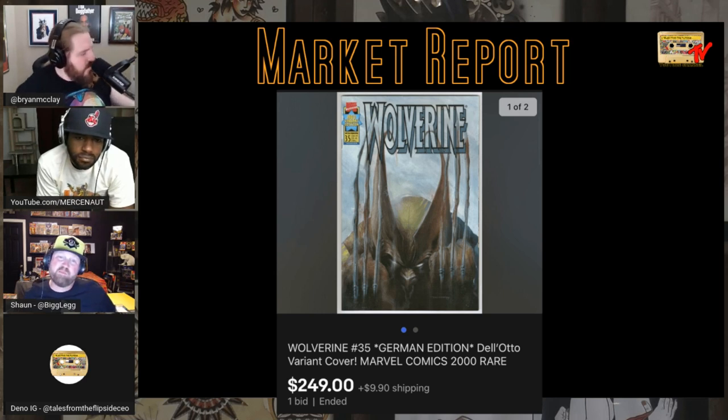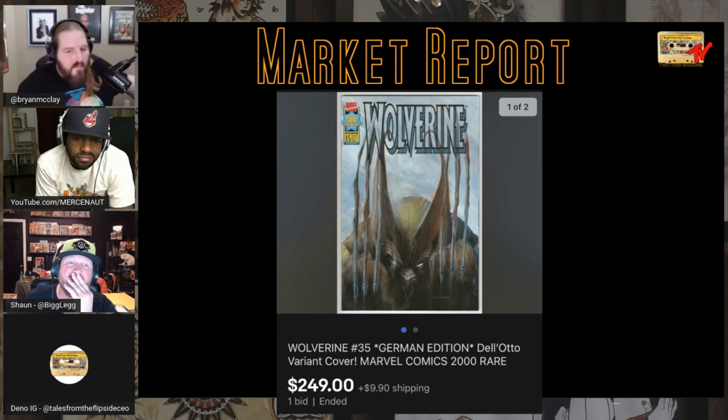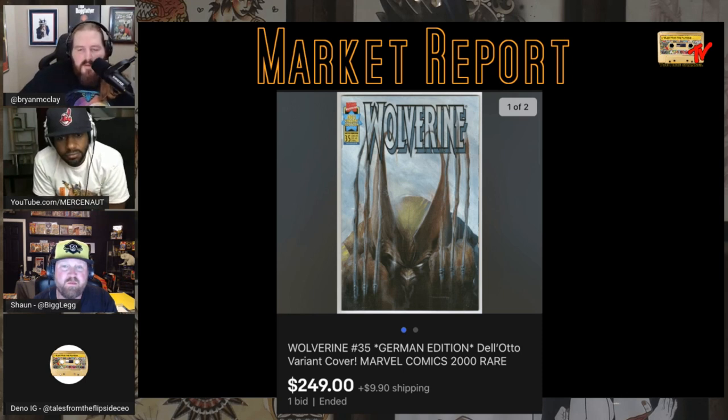Moving to a foreign variant — Wolverine #35, the German edition Del Auto variant, one bid, $249. Was this Rob? Joe said that last book was one of his first 9.8 variants. I have a feeling you guys are going to be seeing some really cool foreign variant shows on Whatnot in the future — be on the lookout for Rob Fordham and Josh Allen. Hard to find Del Auto Wolverine German cover — $250, not bad. Maybe a Tim Walker price.